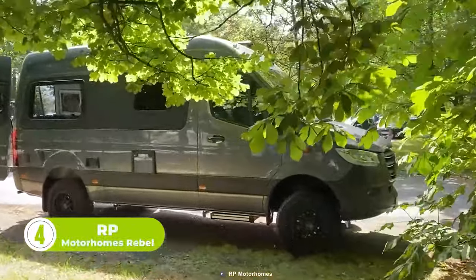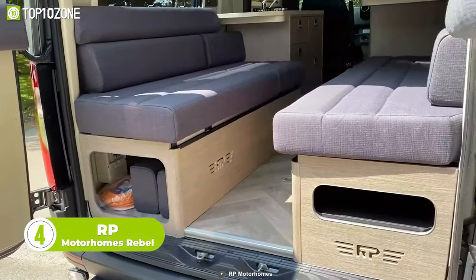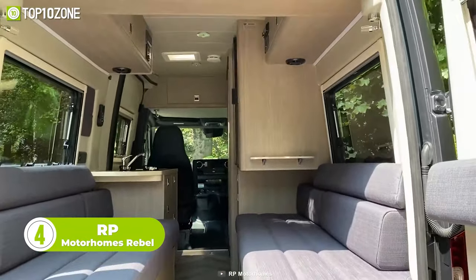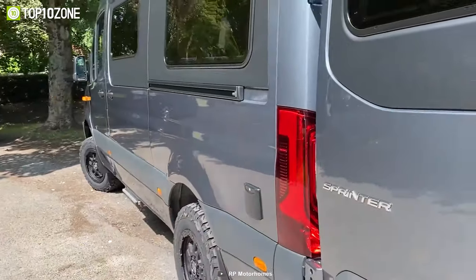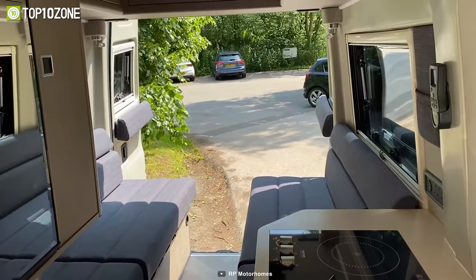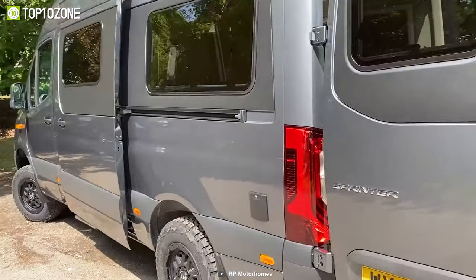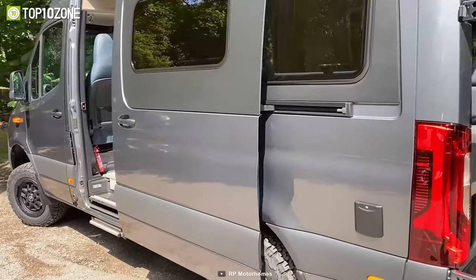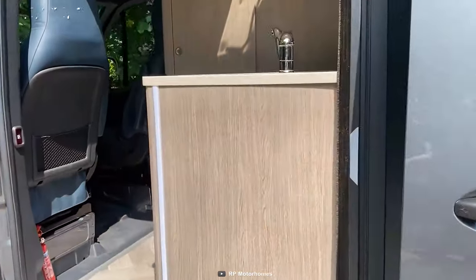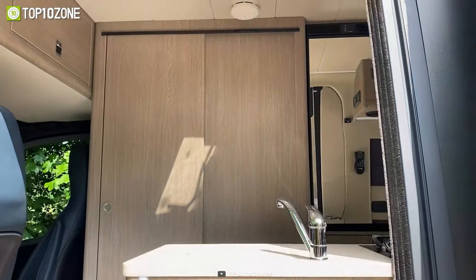Introducing the RP Motorhomes Rebel, a versatile, luxurious motorhome that fits into a Mercedes-Benz Sprinter chassis. There are three versions of the Rebel to choose from, each offering something unique. The Rebel U and Twin give you two different sleeping layouts but are otherwise essentially the same. The Rebel Slide, on the other hand, is a whole new experience that extends the standard Rebel by including a slide-out bathroom pod and an alternative lounge space.